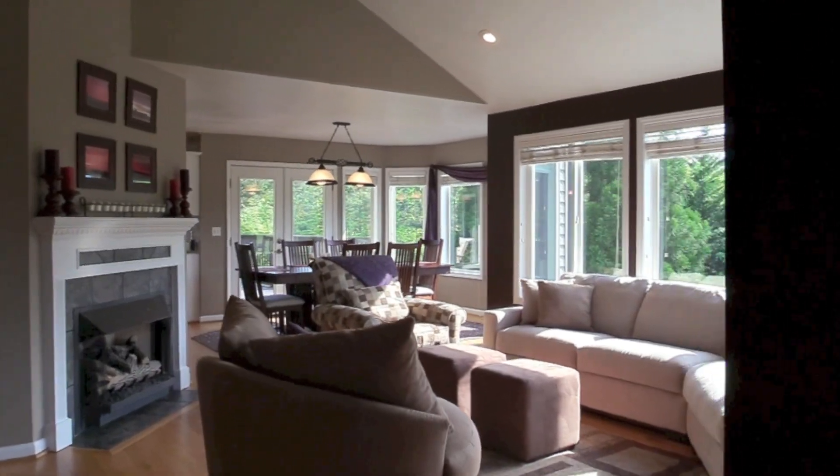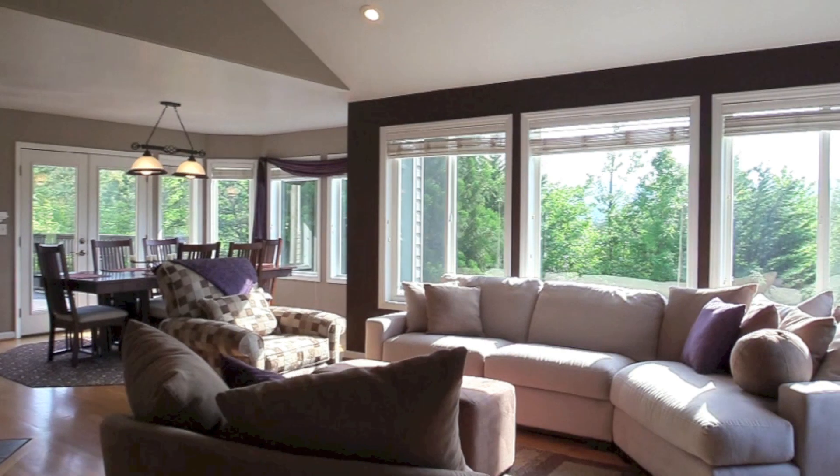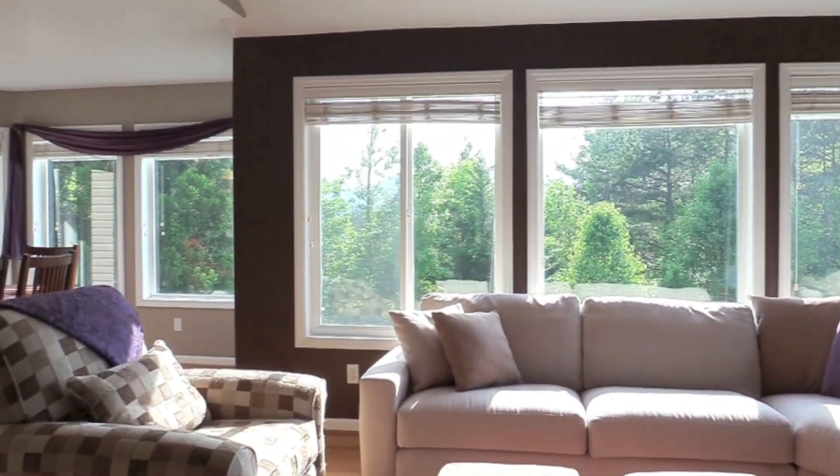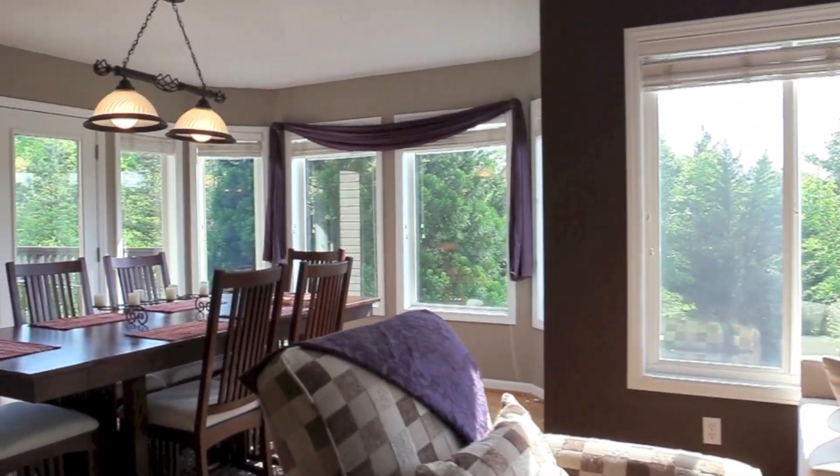As you enter the home, you'll find a great room with high cathedral ceilings, hardwood floors, rows of windows which provide lots of natural light, and a cozy gas fireplace.